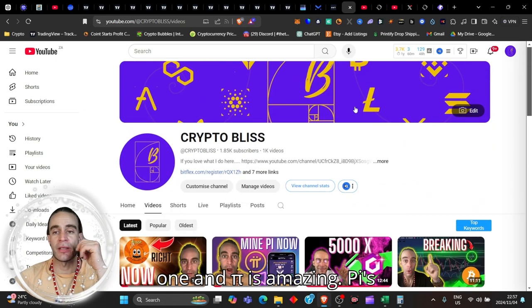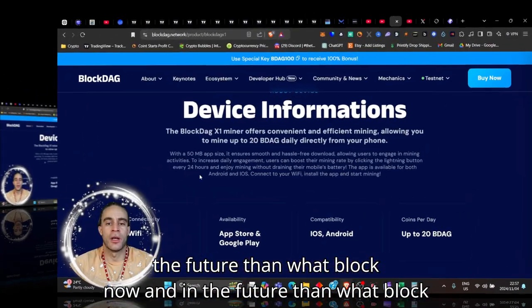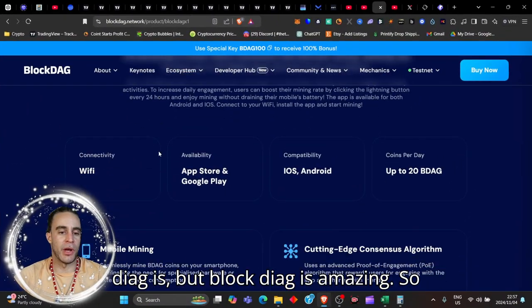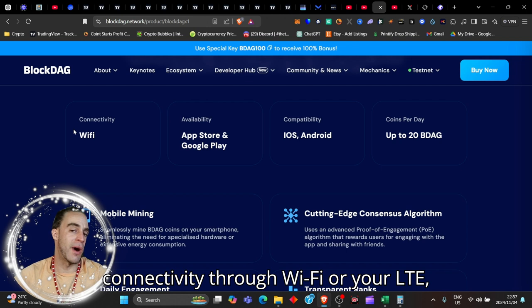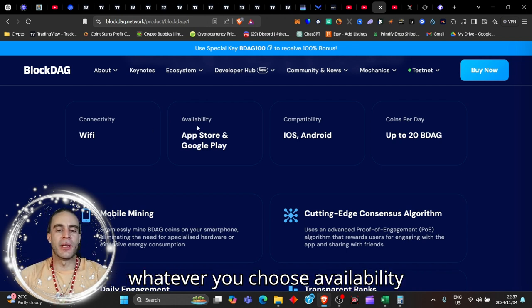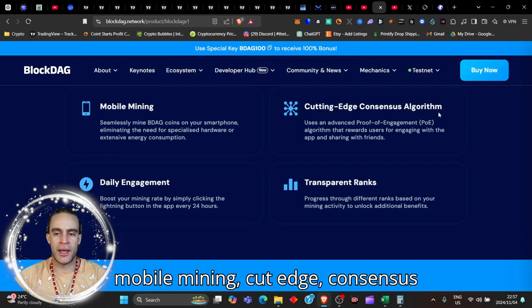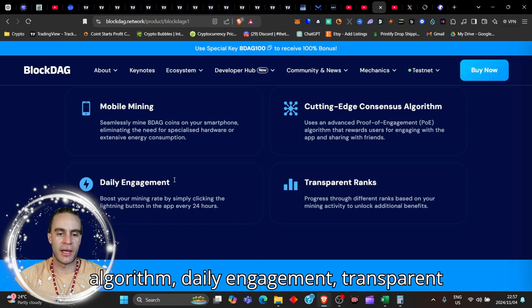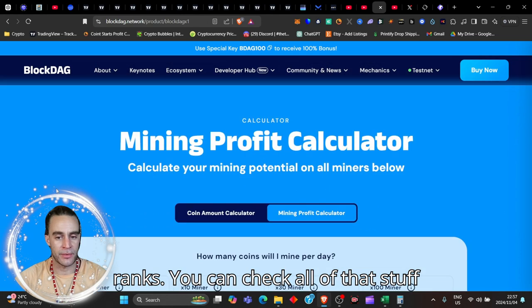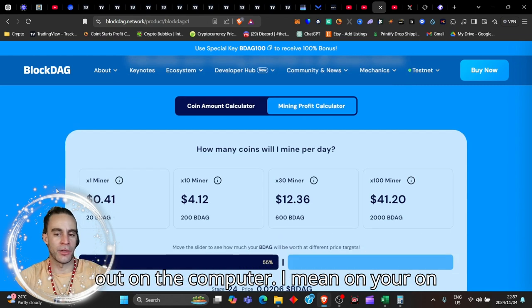Pi is worth a lot more right now and in the future than what BlockDAG is, but BlockDAG is amazing. Connectivity through Wi-Fi or LTE, whatever you choose. Availability on the App Store, iOS, up to 20 BDAG — mobile mining, cutting-edge consensus algorithm, daily engagement, transparent ranks. You can check all of that stuff out on your app.